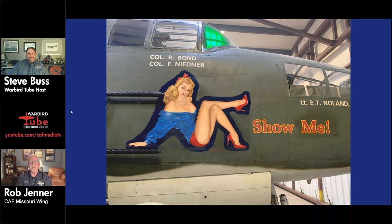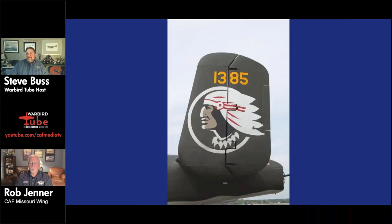The tail art represents the 345th Bombardment Group, the Air Apaches, which had four squadrons: the 498th, 499th, 500th, and 501st. You could distinguish the squadrons by the color of the beauty rings on the engines. Show Me represents the 501st Squadron of the Air Apaches. The 345th was originally intended to go to Europe but a last-minute change sent them to the South Pacific, where they started their campaign in Port Moresby and marched across the Pacific through the Solomons and the Philippines, eventually reaching Japan.